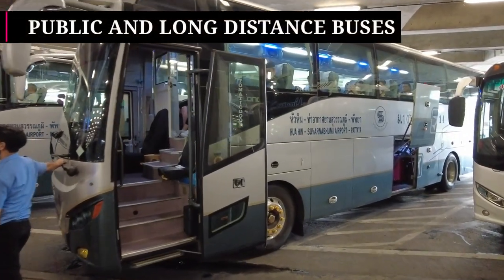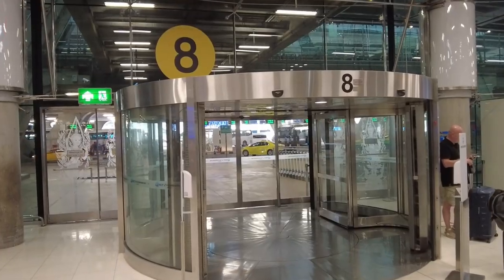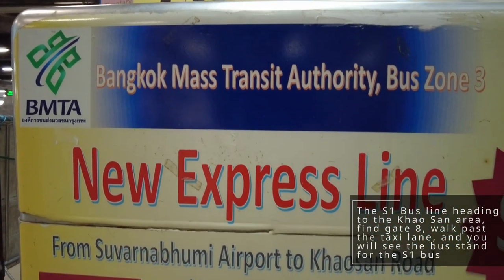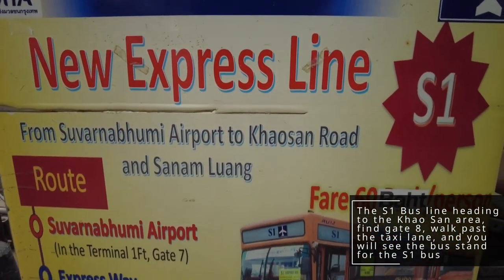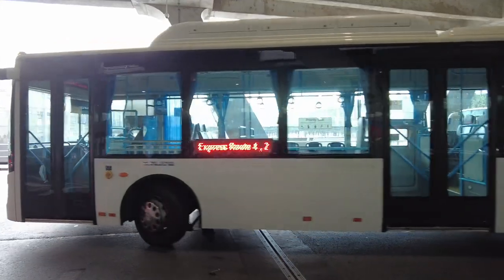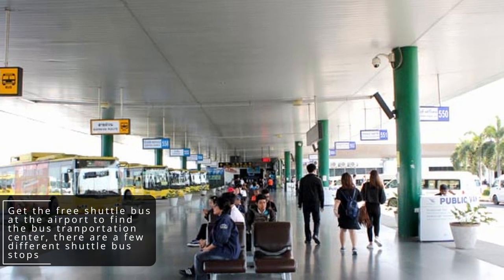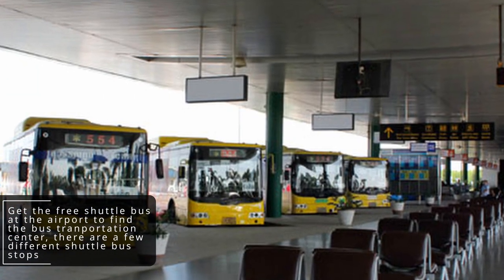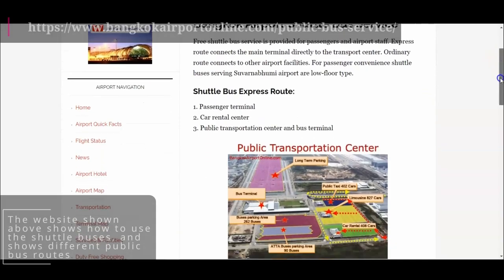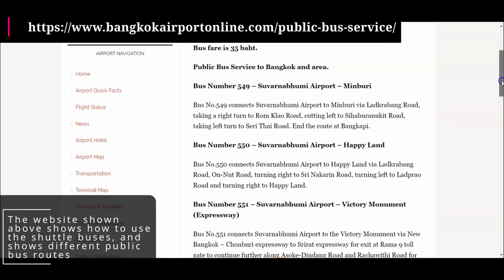Next, let's talk about buses at the airport, also situated on the first floor. Head towards entrance 8, where there is an express bus for 60 baht — under 2 USD — heading to the Khao San Road area. If you are looking for more public buses, take a free shuttle and head towards the bus transportation center, where you will find many public bus lines heading to other parts of Bangkok for only 35 baht, about 1 USD. Visit the website shown on screen for shuttle bus information and details on all public bus lines.